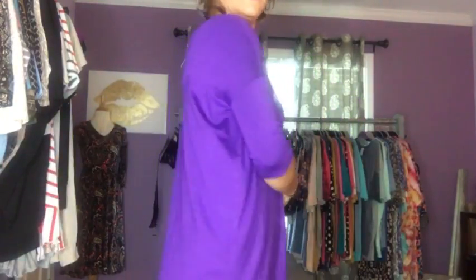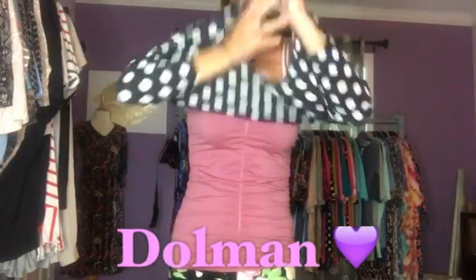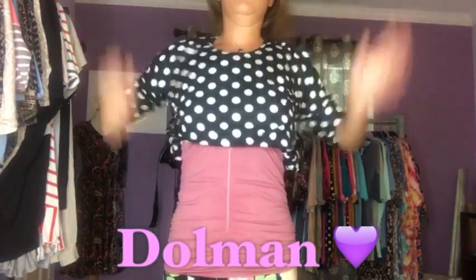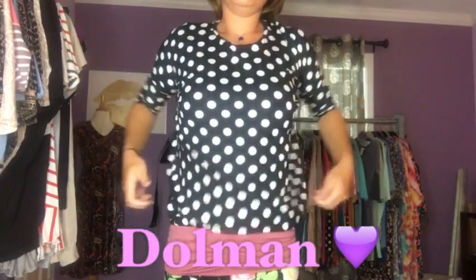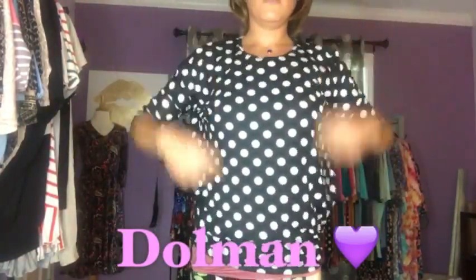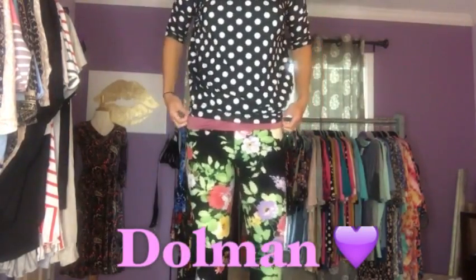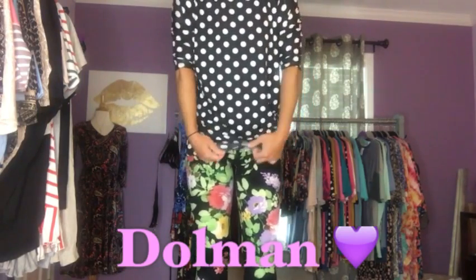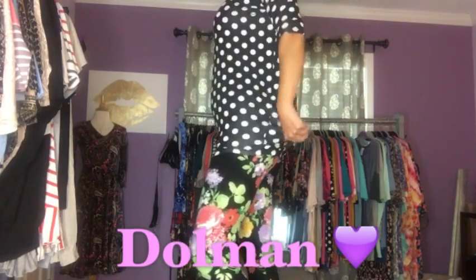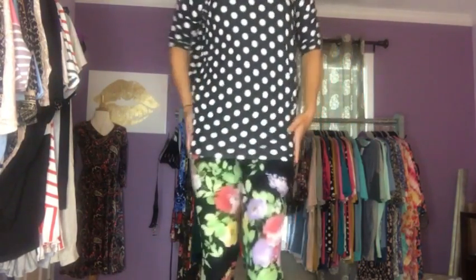Now I'm going to show you the extra small dolman and the small dolman so you can see the difference. The extra small dolman is the same print as the original high-low — black with white polka dots. The thing I like about the dolman is you can wear it with just a pair of jean shorts or pants as a cute little top. It covers up those little mommy spots because of that little bit of ruching. You can also pull this top down and get a little coverage with leggings — it's a bit more form-fitting, hugs at the hip, and gives you a little more curve.